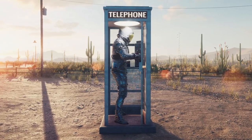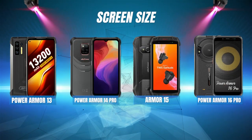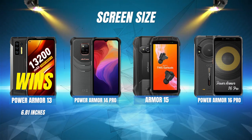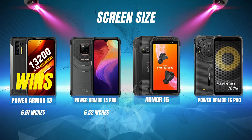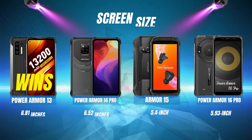Let's see how these four rugged phones do when we compare them side-by-side, starting with screen size. Clocking in with the biggest screen size, the Power Armor 13 wins with 6.81 inches. The second largest screen is the Power Armor 14 Pro's 6.52 inches, followed closely by the Power Armor 16 Pro's 5.93 inch display, and finally the Armor 15's 5.4 inch display.